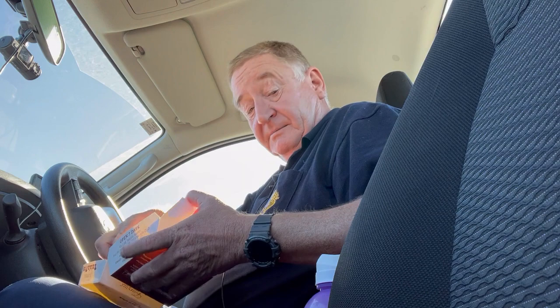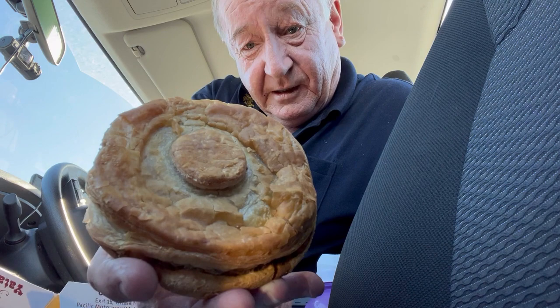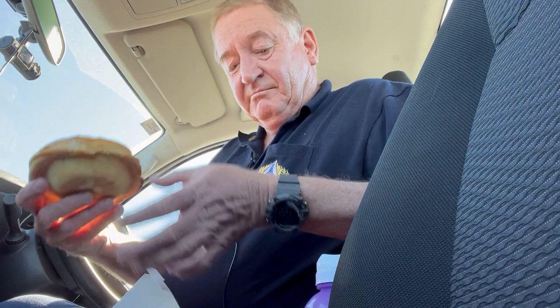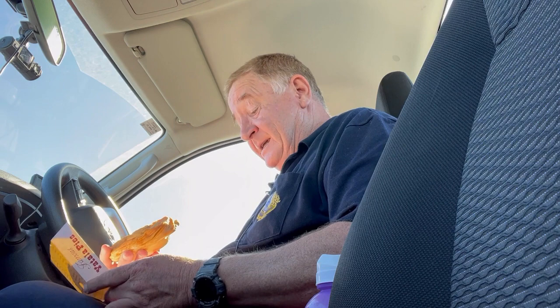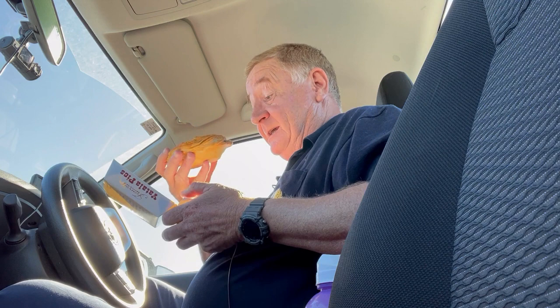Pretty decent size, pretty big. $6.60. Top's cooked beautifully — that's magnificent, look at that. The base is fine as well, no problem there. And it's sealed everywhere, so it gets the point for the pastry and it gets the point for being sealed. Off to a good start.